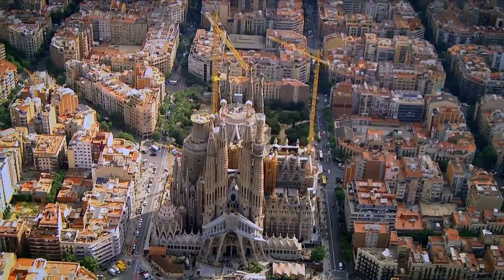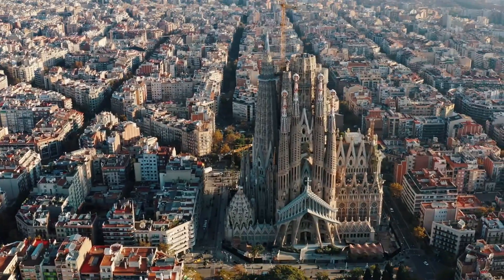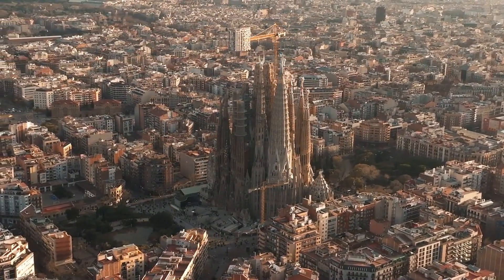What's one thing that fascinated you about Gaudí's Sagrada Familia and his other projects? Comment your thoughts below. Thanks for watching and we'll catch up in the next video.